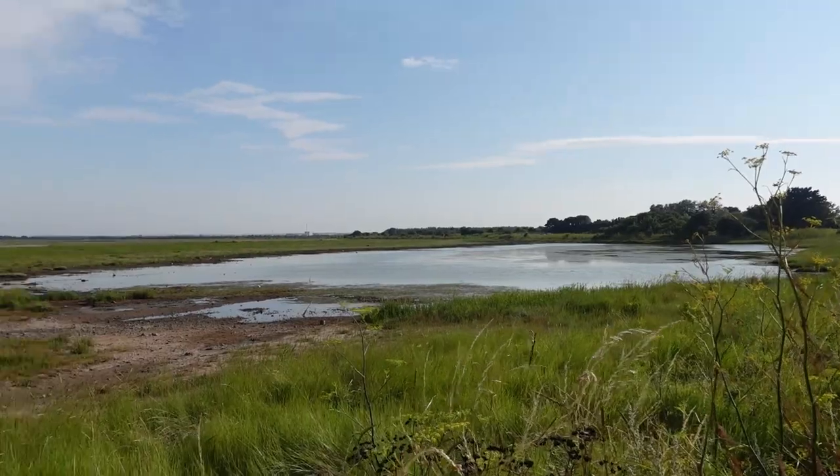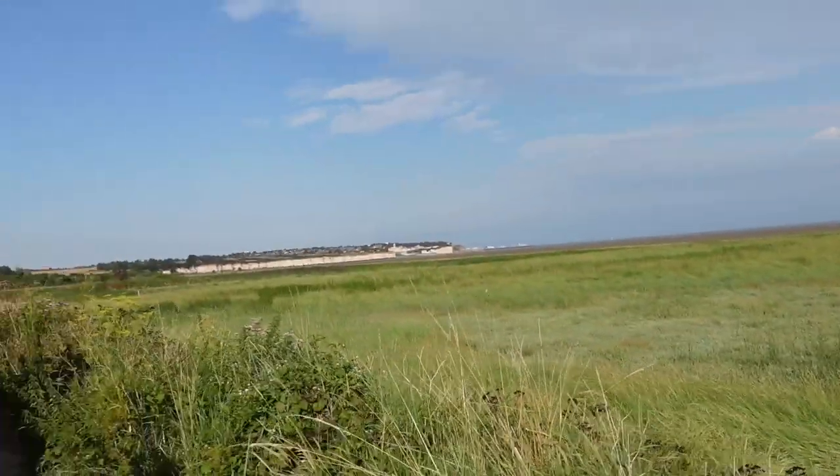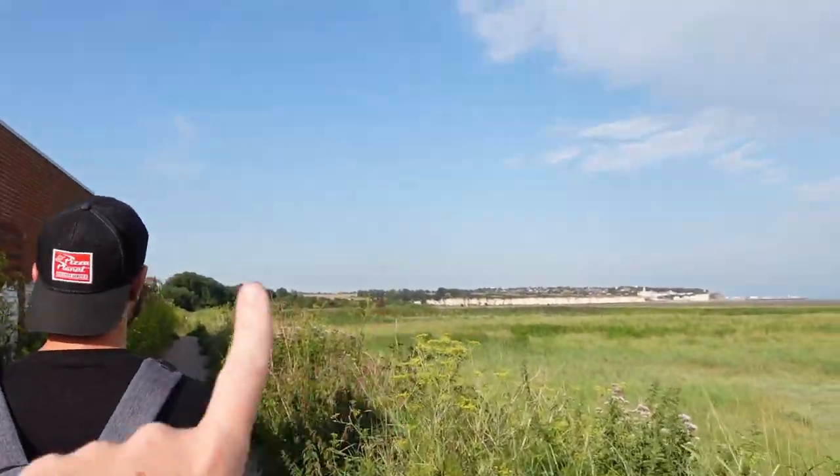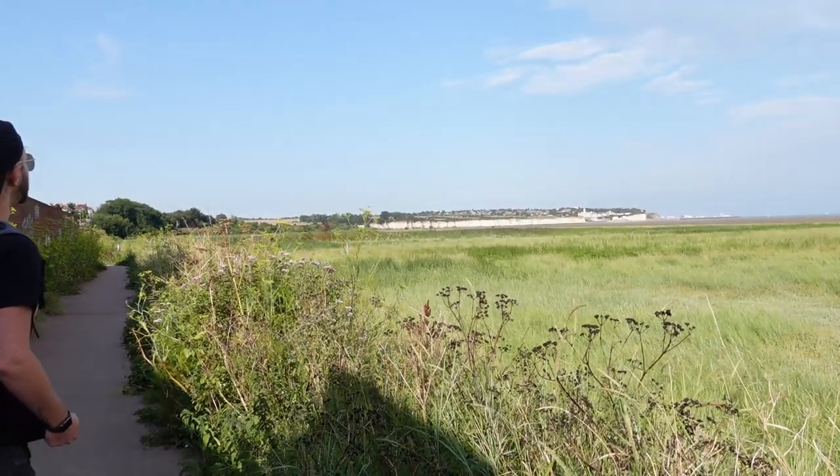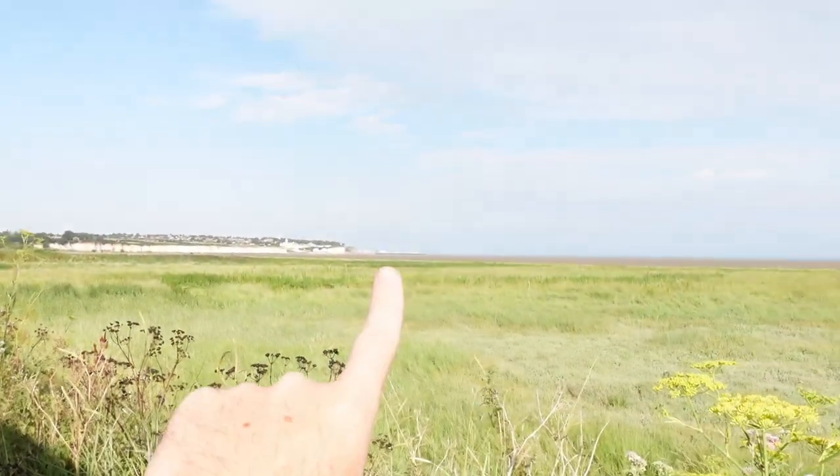That is Pegwell Bay Country Park — we did a video there not so long ago, when we actually got chased by a massive storm all the way from home to here. No such thing tonight though — it's absolutely beautiful, it's warm and sunny. The hoverport is just at the base of these cliffs here, you can't really see it from here yet. There's a nice place to park, have a picnic, get ice cream and burgers.